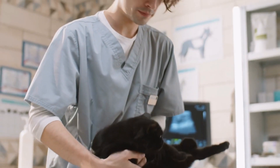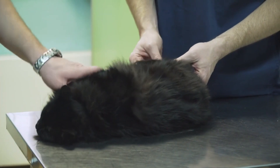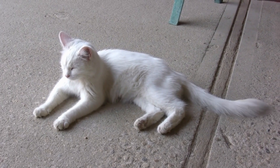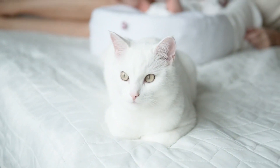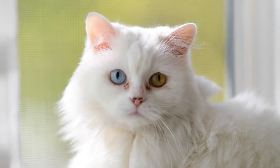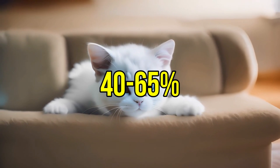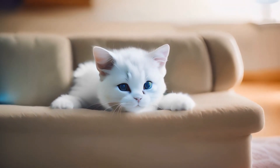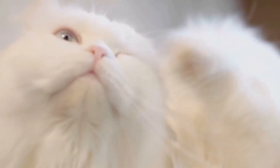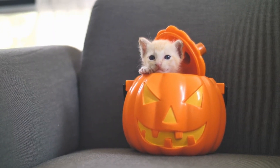Research suggests that the same genetic mutations that cause black cats' coats might make them more resistant to illnesses like feline immunodeficiency virus, or FIV. For white cats, the masking gene can sometimes result in sensory deficits like partial or total deafness, particularly in those with two blue eyes. This happens because the same stem cells that contribute to pigmentation also play a crucial role in the development of the inner ear. When these cells are absent, the cat may be born without the ability to hear.